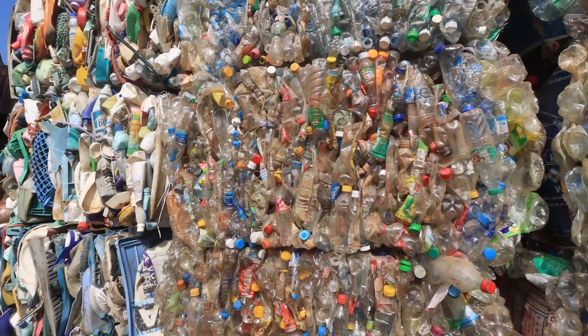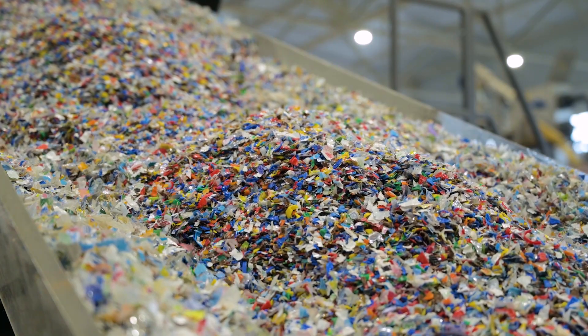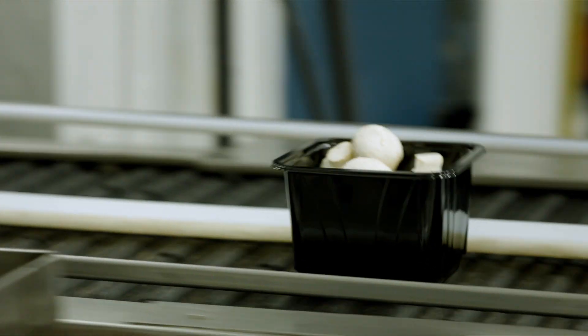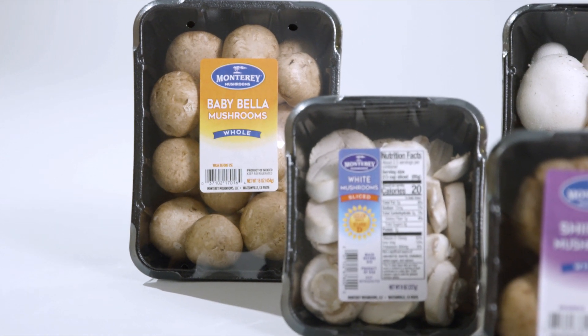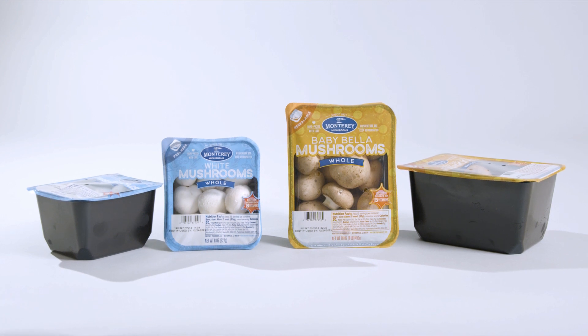We believe the mushroom industry should continue using black RPET to give second life to the mixed-color PET that could otherwise go unused. In the 1980s, Monterey Mushrooms revolutionized the retail industry by introducing pre-packaged mushrooms. Since then, the mushroom industry has been repurposing colored RPET, such as opaque blue, opaque green, and black RPET plastics, to give them a new life.